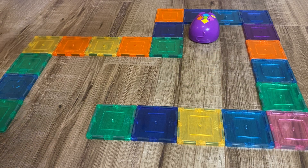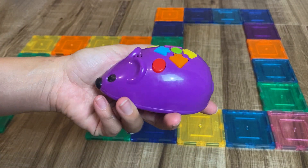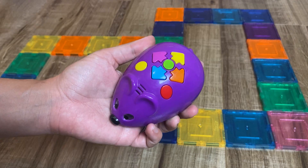We did it! Our mouse made it to the finish. You can use anything as a maze — I like the magnetic tiles here, but you can use painter's tape or whatever you wish. It's a really cool toy and it's great for that kindergarten age group.